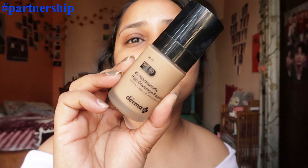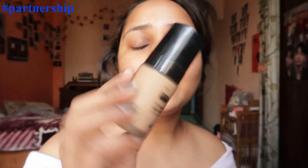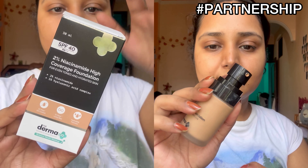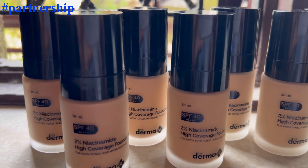I will use the Dermacoca 2% Niacinamide Full Coverage Foundation and my shade is 04. You just need half a pump or one pump for everyday use, because it's a high coverage foundation. A lot of full coverage foundations can leave your skin cakey, flaky, and like mud.